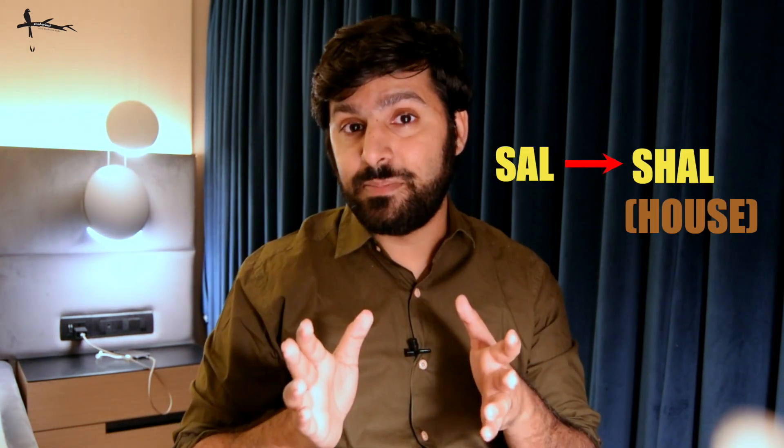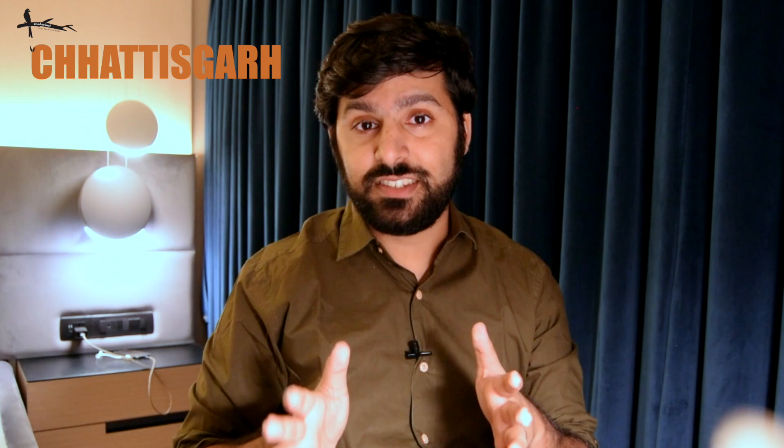There is also so much symbolism with this tree. The name 'sal' actually comes from 'shaal,' meaning 'house' in Sanskrit, because the timber was used for making houses. Additionally, it is the state tree of Chhattisgarh and Jharkhand.